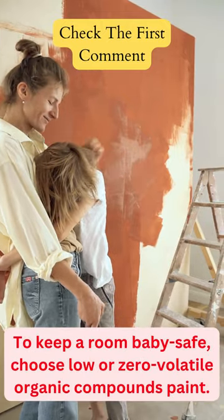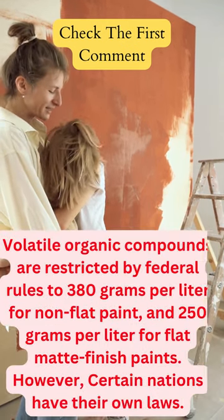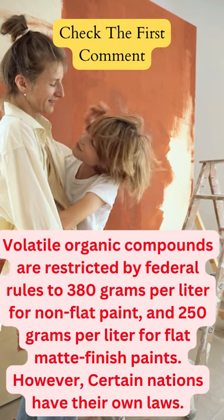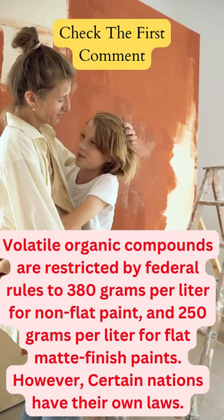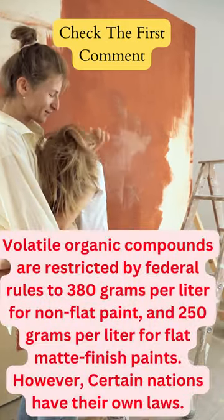To keep a room baby safe, choose low or zero volatile organic compounds paint. Volatile organic compounds are restricted by federal rules to 380 grams per liter for non-flat paint and 250 grams per liter for flat matte finish paints.